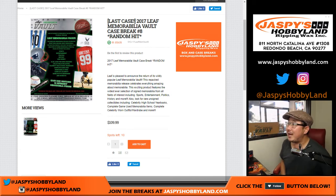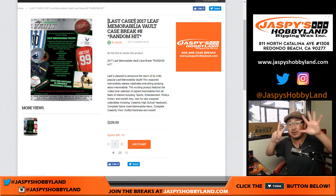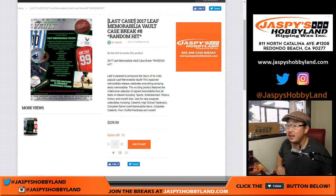Hi, everyone. Joe from Jaspi's Hobbyland here. Our first break of the day is the Leaf Memorabilia Vault. This is break number seven from jaspishobbyland.com. The next one, as you can see, is our last case here in the store. So check it out at jaspishobbyland.com.